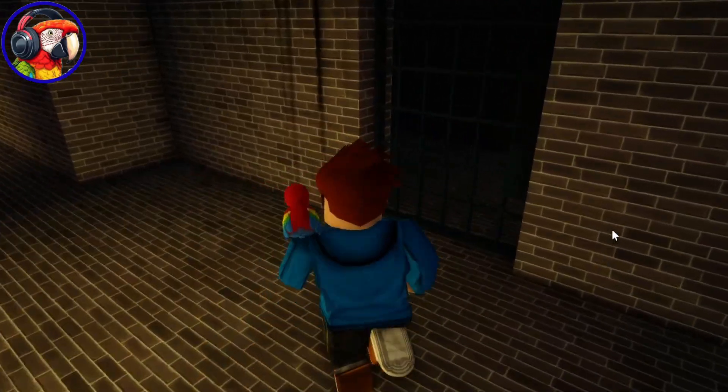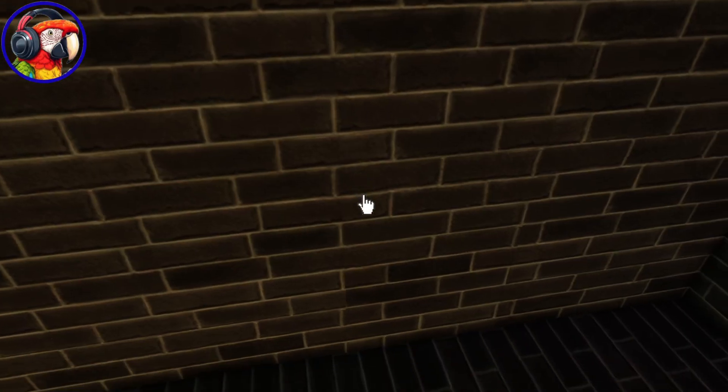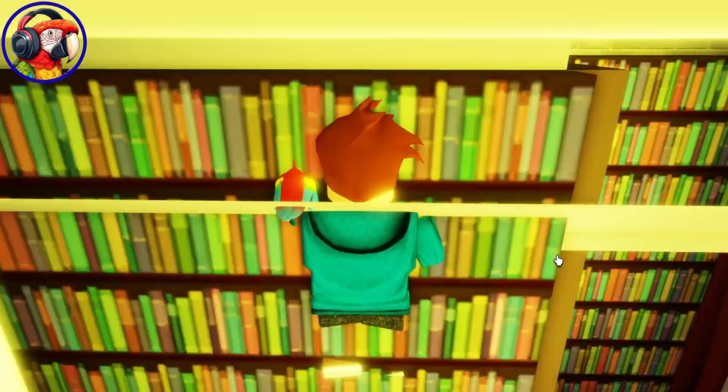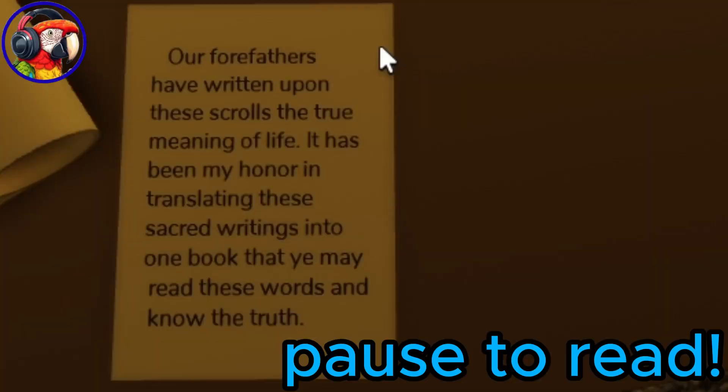Now go to this room in the basement. Click here, take the key, go to the library, jump up there, and look what spawned on the table.